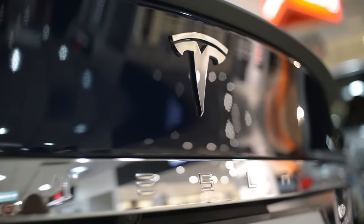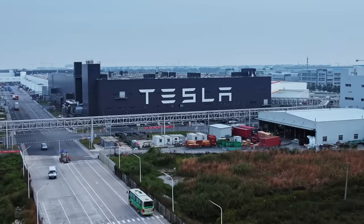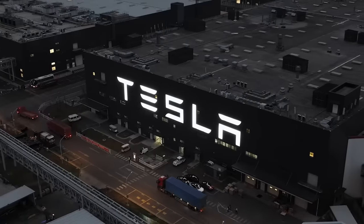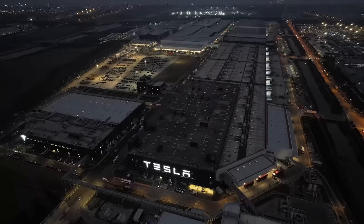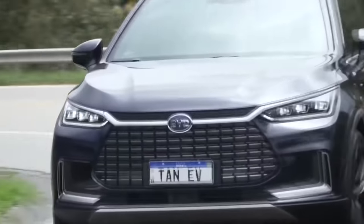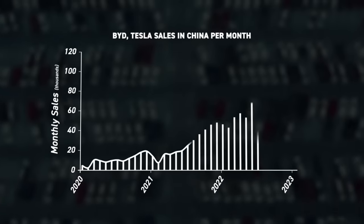Maybe China is the answer. Tesla believed that enough to cozy up to the CCP and open a factory in Shanghai, largely to produce cars for the Chinese market itself, and this has gone decently. They sell tens of thousands of vehicles to the country each month, accounting for about 40% of the company's total sales, but in the largest EV market in the world, Tesla is not the largest EV manufacturer. That's BYD. No company globally produces more EVs, they are now bigger than Tesla from a volume perspective, but that's not the most staggering part—their growth rate is ferocious.